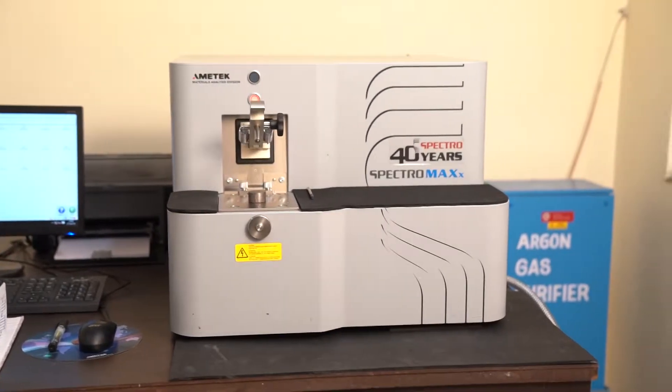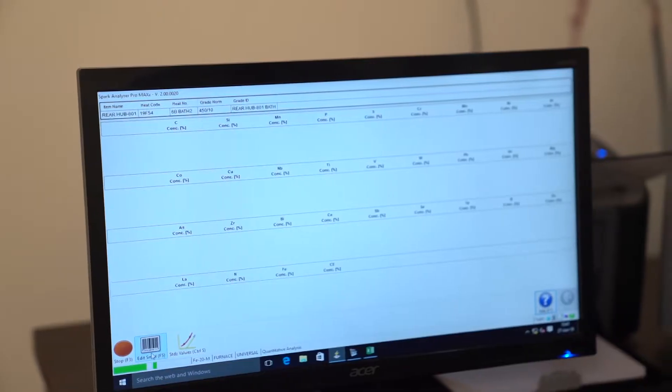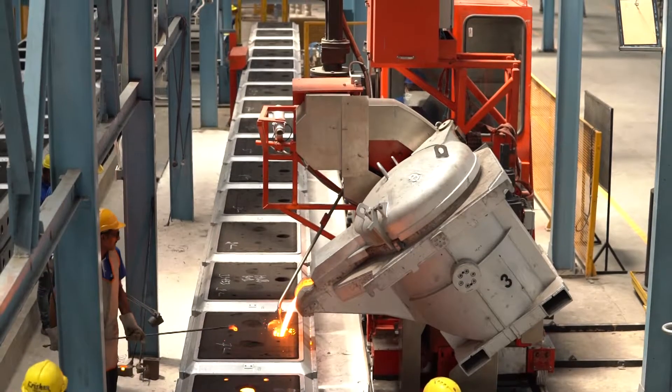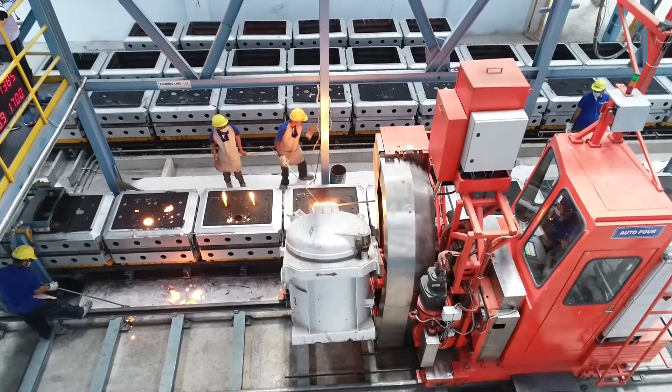Imported German make Spectromax spectrometer capable to detect 31 elements. Auto-pour by Kunkel Wagner with automatic inoculation dosing system ensures constant pouring rate and pouring temperature for every mould.